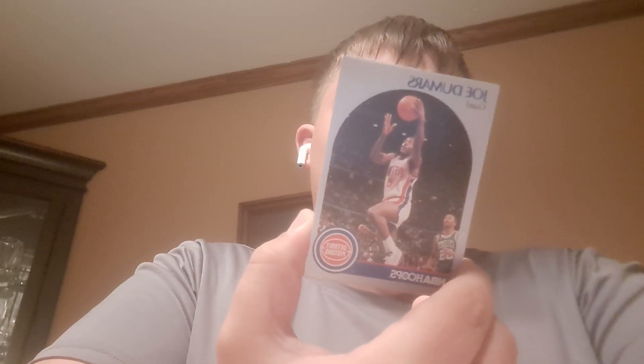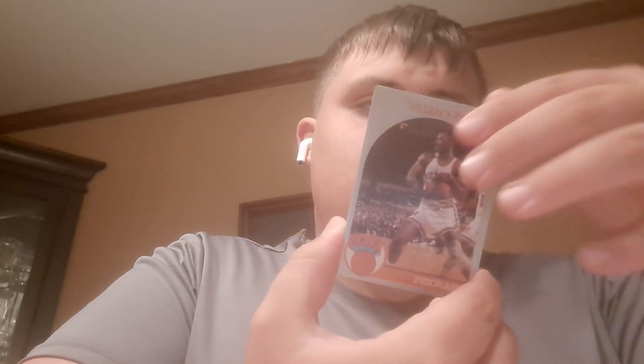Welcome back, NBA Hoops. First up we got Joe Demars. Next up we got Charles Oakley — that's a nice one. Next up we have Ronnie C. Kelly. Seems like a really cool guy. I like all of the vintage card guys.